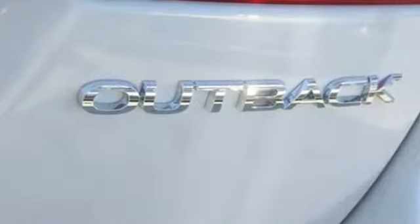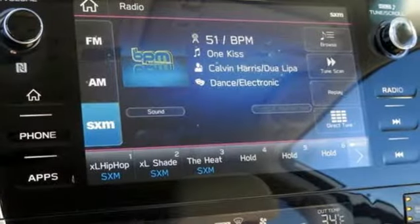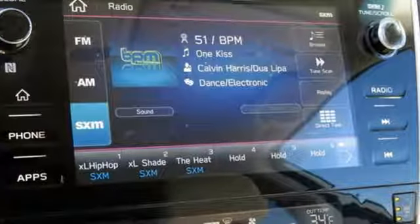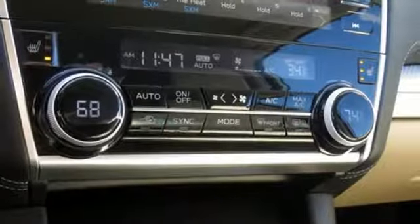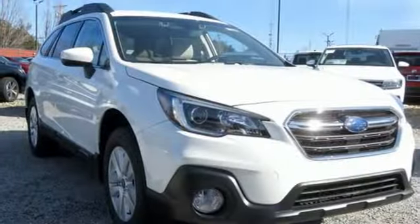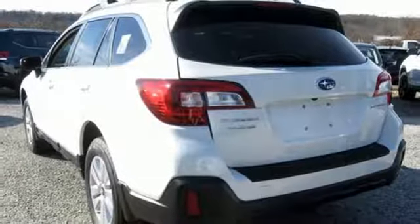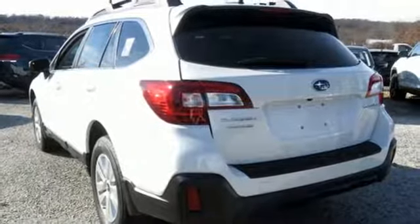Bluetooth streaming audio, power heated mirrors, dual-zone climate control, auto-dimming rearview mirror, Apple CarPlay Android Auto, front heated bucket seats, continuously variable automatic transmission, active grille shutters, gas pressurized shocks, and H4 engine.